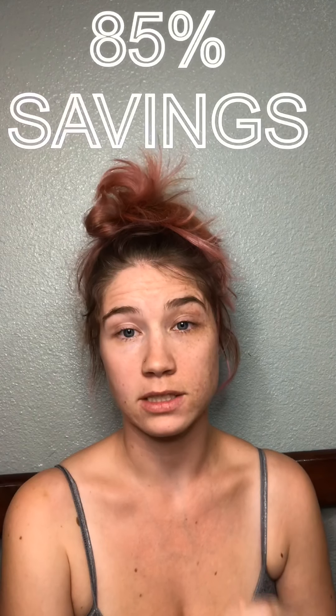Now we're going to add those up — that's $41.12 in total savings. We take that out of the amount we paid: $101.97 minus $41.12 leaves us with $60.85. This retailed at $389.97, so that's an 85% savings.